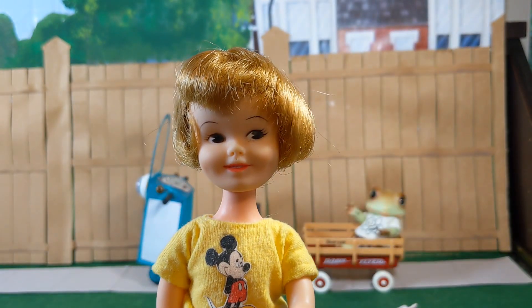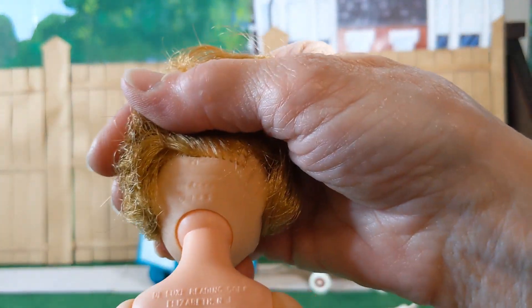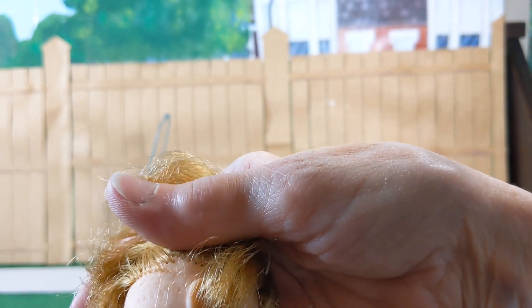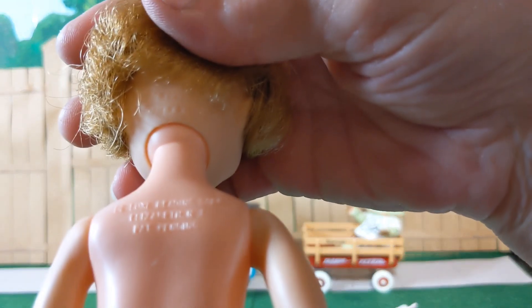As far as I know, she didn't have any friends or family members in her line. The back of her head says Deluxe Reading Corp, copyright 1963. And her back says Deluxe Reading Corp, Elizabeth, New Jersey. Patent pending.